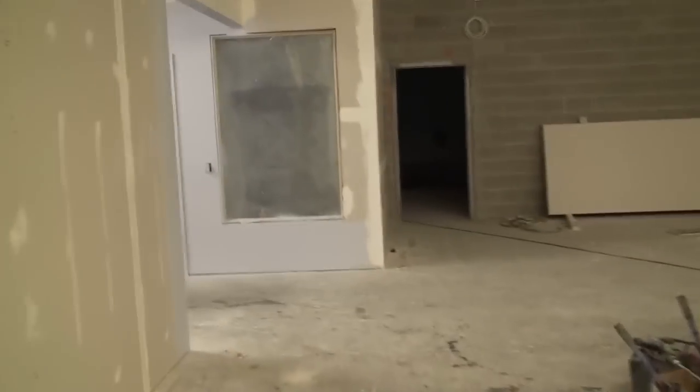We couldn't put a drop ceiling in here, but the drop ceiling goes in here, so we only have to paint up so high. We got all this done today. These outside walls have to be taped first and then we paint them and then we're done.